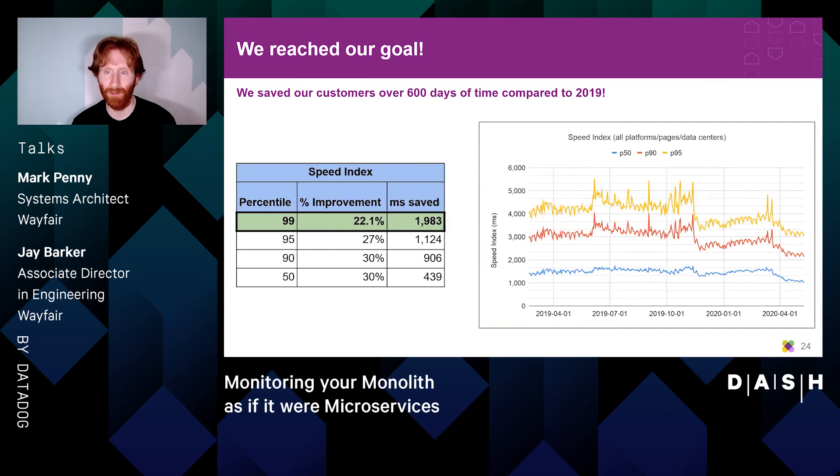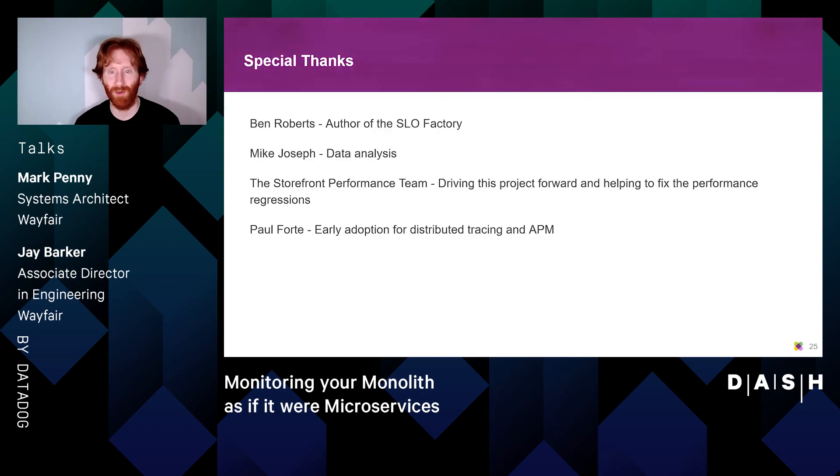Ultimately we reached our goal and reduced page load time by 20% on all of our core pages. This was particularly noticeable at the higher percentiles where customers had been getting the worst experience — they saw the largest absolute savings. One of our engineers computed that over the course of this project we saved over 600 days of load time compared to 2019. Special thanks to Ben Roberts who authored the SLO factory, Mike Joseph for data analysis, the storefront performance team for fixing the identified errors, and Paul Forte for early adoption of distributed tracing and APM.